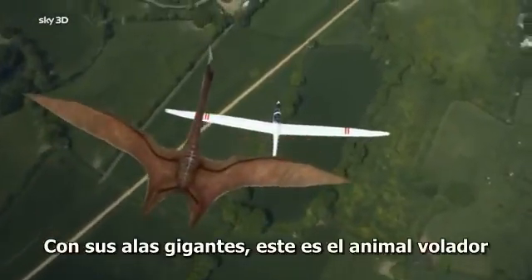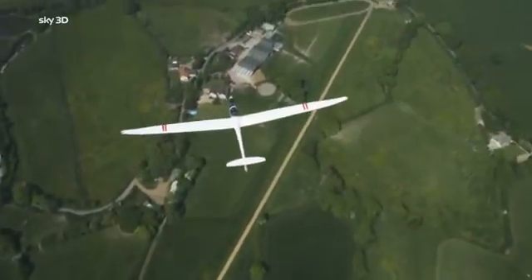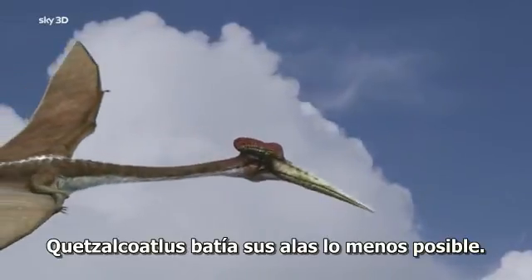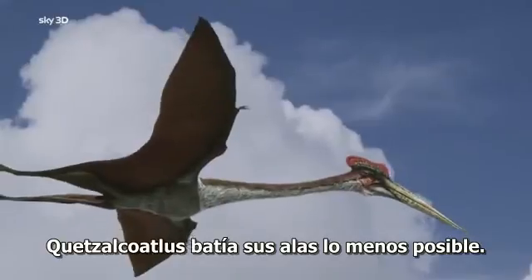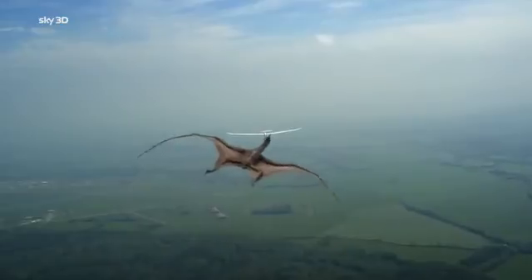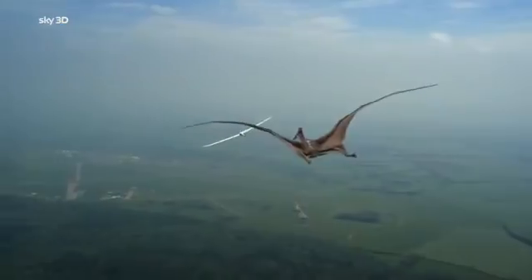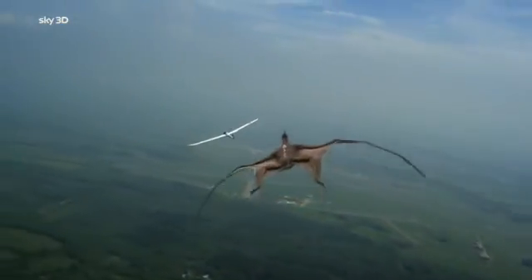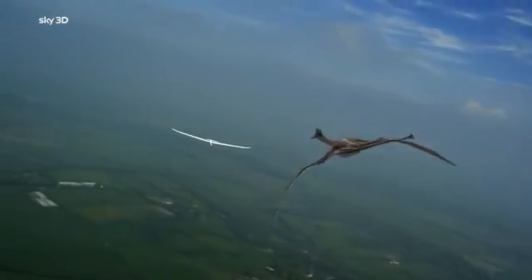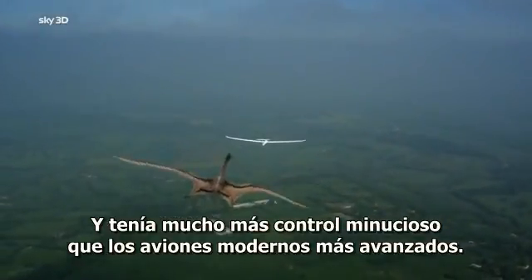With its giant wingspan, this was the largest animal ever to fly. Quetzalcoatlus kept its wingbeats to a minimum — it was a living glider. And it had much more detailed control than even the most advanced and sophisticated of modern aircraft.